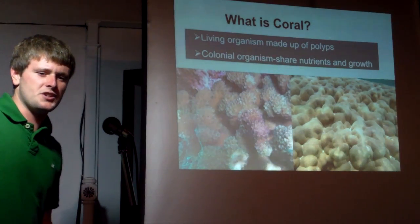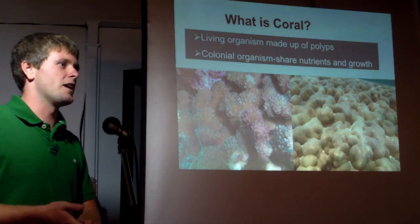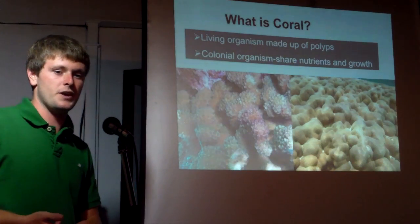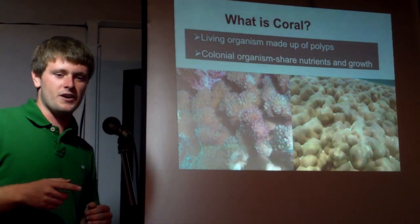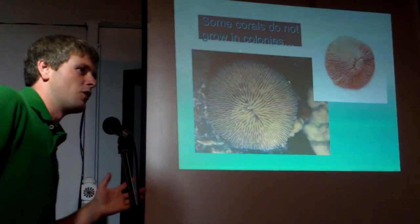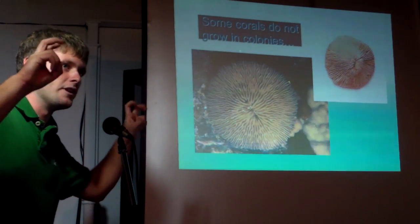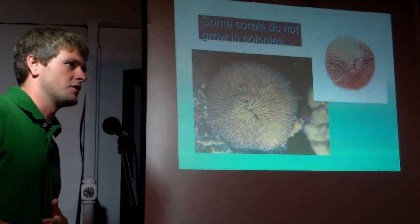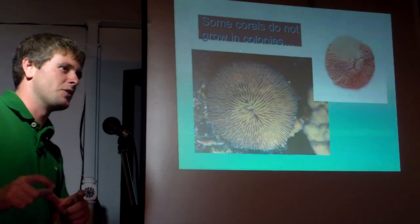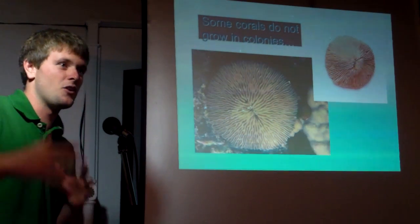Some people ask: is coral an animal, a plant, or a mineral? The answer is it's all three. Coral itself is an animal; it grows on a skeleton, which is a mineral. This is a mushroom coral — an example of a type of coral that does not live in a colony. These are free-living, meaning they're not attached to the substrate. I'm not sure if they're able to move on their own, but I've seen them in places I never saw them before and then two days later saw them somewhere else entirely.